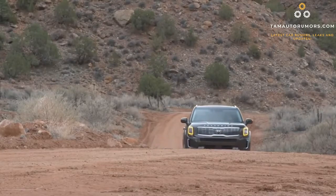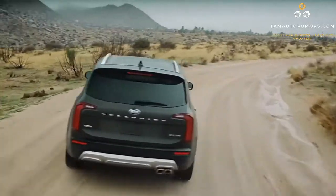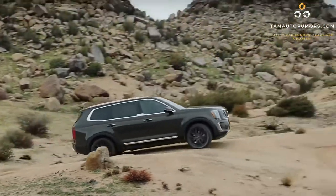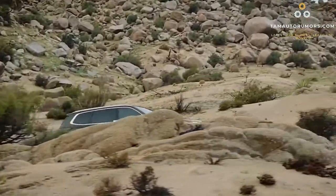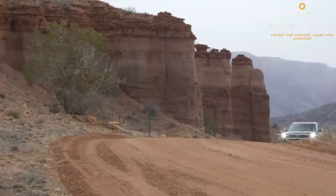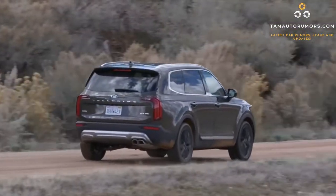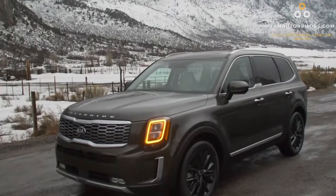Some of the good features about the Telluride are the three-row arrangement and spacious interior, making it super comfortable and convenient. It is a composed ride with chic style and design, and the safety ratings and features are among the best. However, on the negative side, the acceleration is pretty average — not bad, but potentially a disappointment for those expecting something more. The fuel economy is also just so-so.